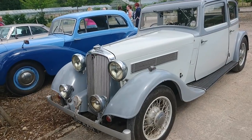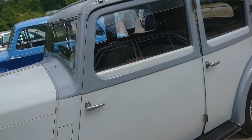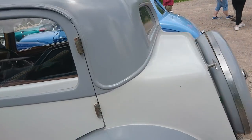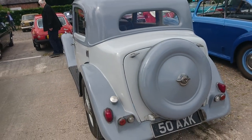Another 1930s Rover here — this is a Rover 14. I'm not sure what year it is, probably mid-1930s. Lots of patina on this one but absolutely beautiful. I love this spare wheel cover.